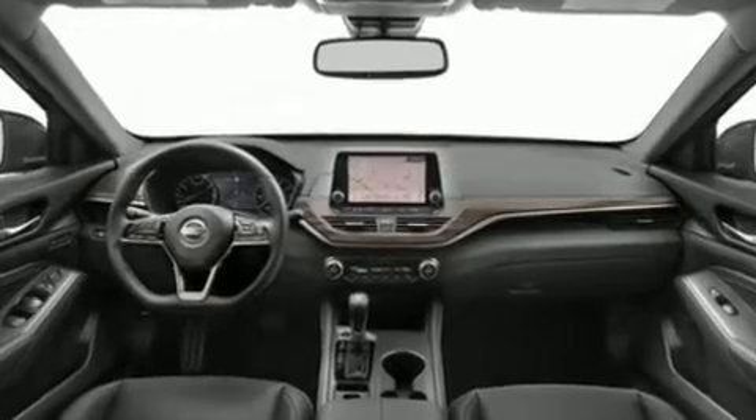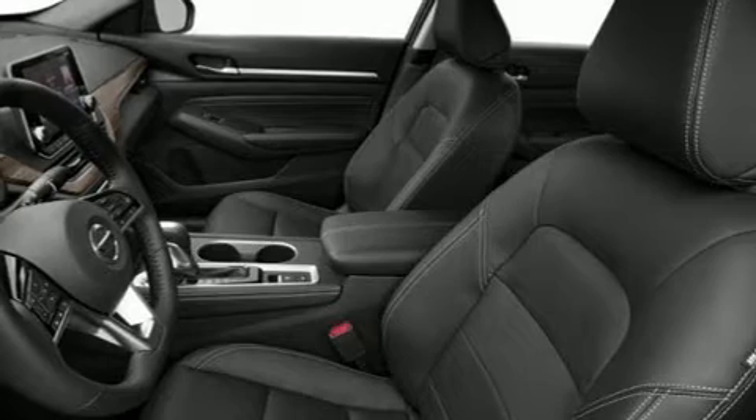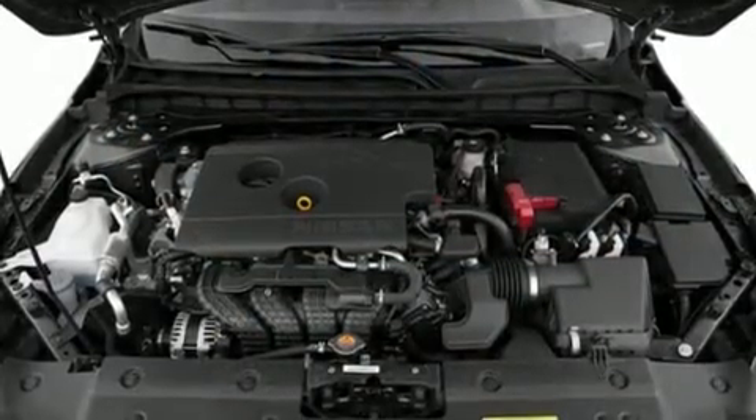Top features include power windows, a built-in garage door transmitter, a trip computer, an automatic dimming rear-view mirror, an outside temperature display, turn signal indicator mirrors, and cruise control.